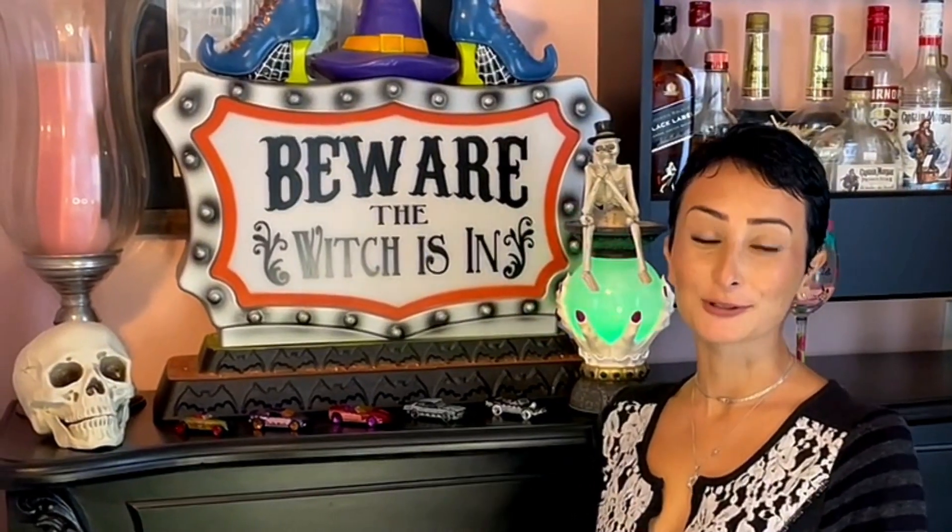This is such a cool and beautiful series, regardless if you celebrate Halloween, Day of the Dead, or both.